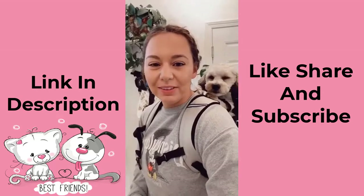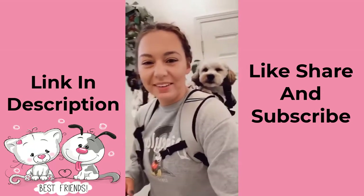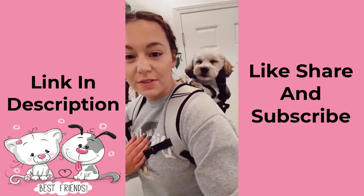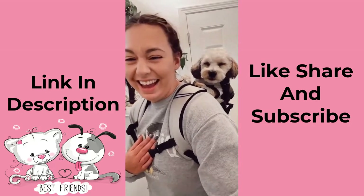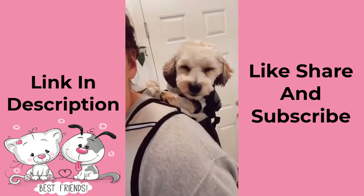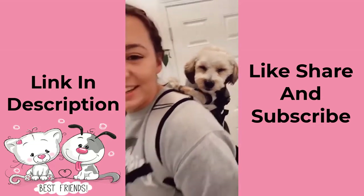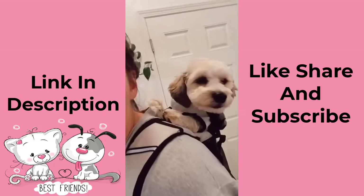I bought Loki this backpack so I can bring him hiking and biking everywhere, and he's straight up just falling asleep in it. Like, I swear he doesn't hate it — let me just put him right in there. Look at that — oh my goodness, he's just shaking, my heart can't take it.